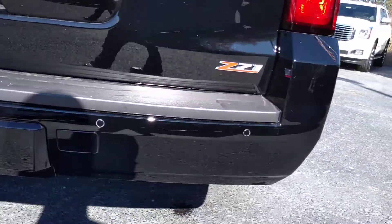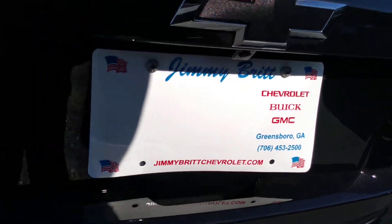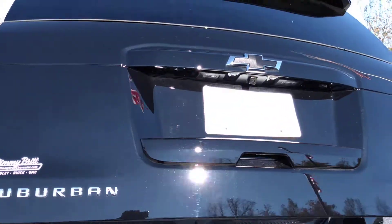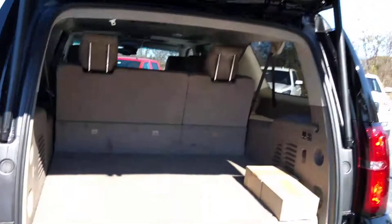You do have rear parking sensors as well, easy one-touch lift gate, and plenty of space in the back.